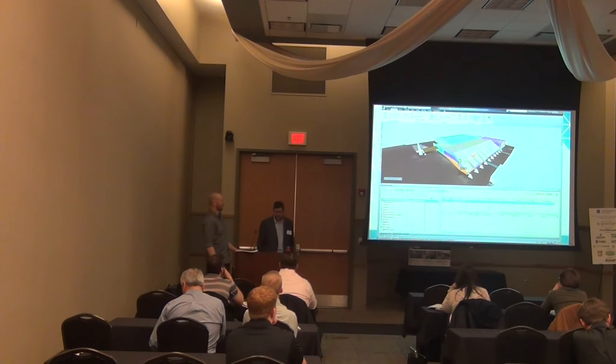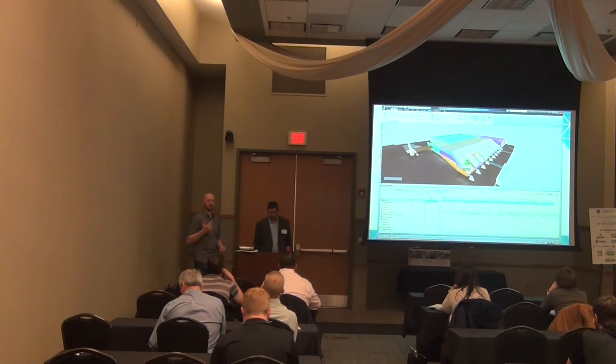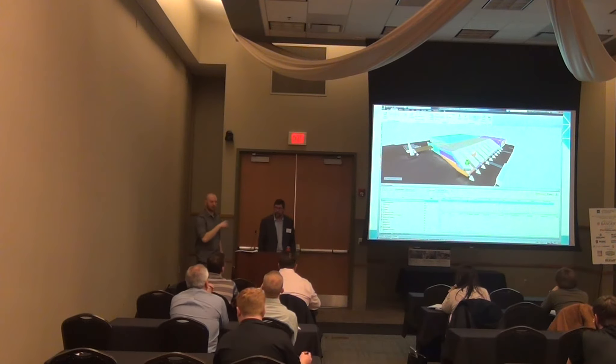Here you can see color coding — really helpful when we had owner meetings. We'd be able to pull out exterior walls for three or four options on this project. They were looking at whether they want metal panel, glass, fiber cement, or whatever it may be. You're able to quickly press an option and show them exactly where it's included, so they're on the same page of what they're pricing.